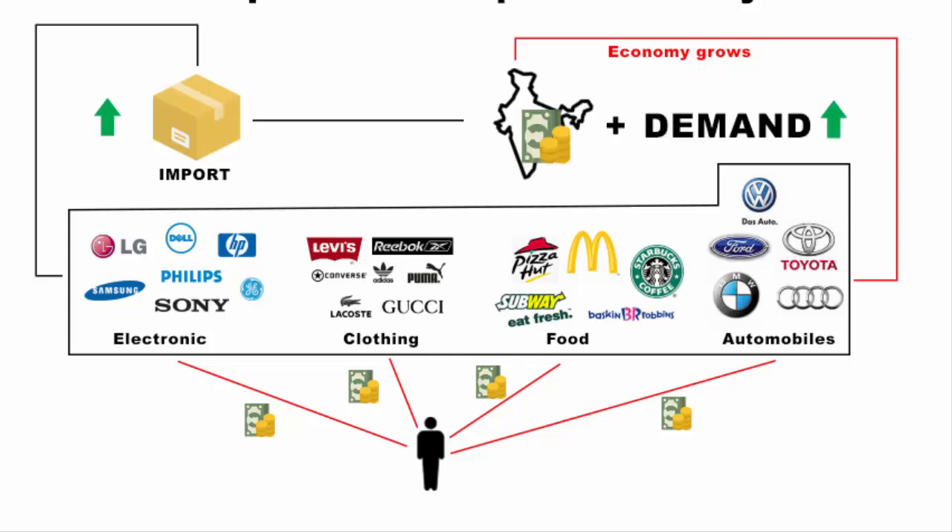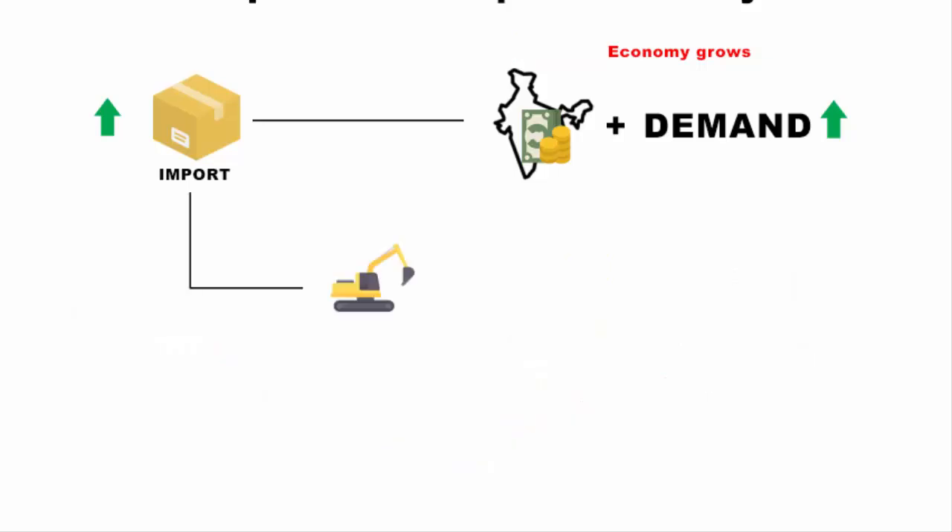It is even better if these imports are mainly of productive assets like machinery and equipment. It means they will be used for long-term productivity, and productivity is necessary for an economy to grow.